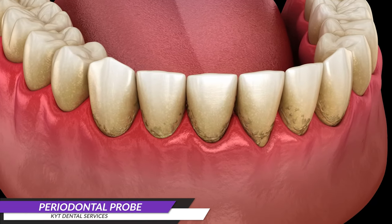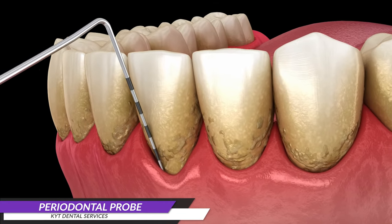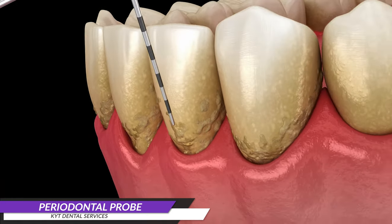Have you ever been curious about the methods dentists use to assess the condition of your gums? To evaluate potential bone loss, dentists employ a periodontal probe inserted gently between your gums. Observing the patient's case, we notice a substantial accumulation of tartar and plaque around the gums.